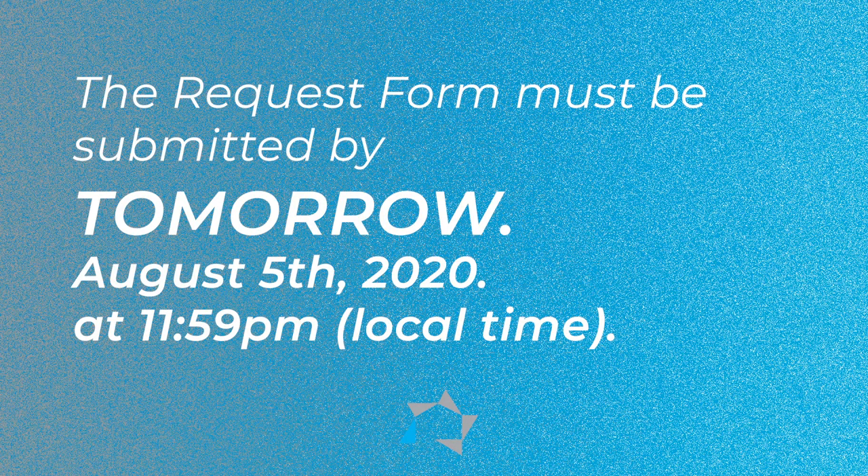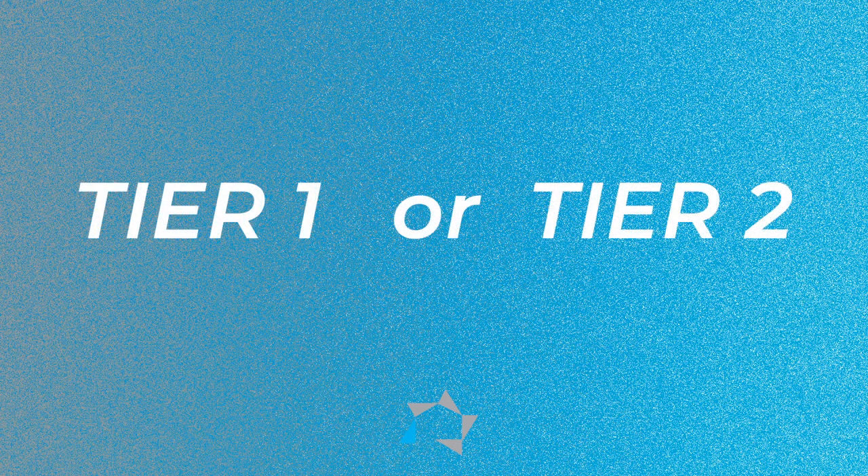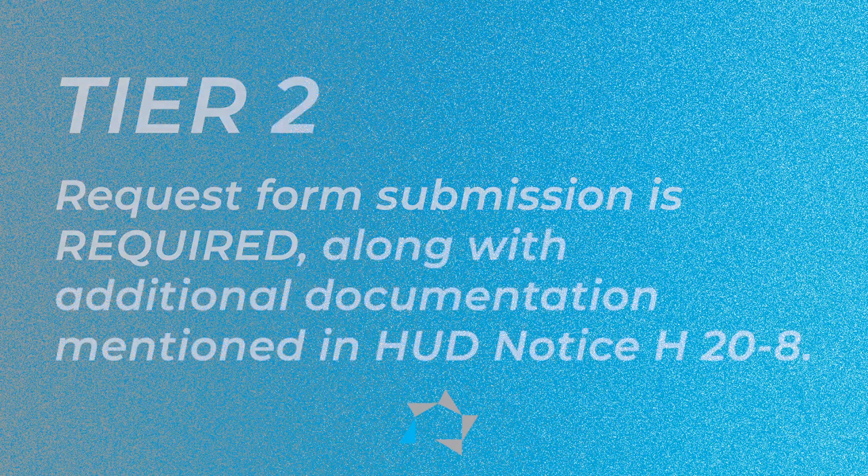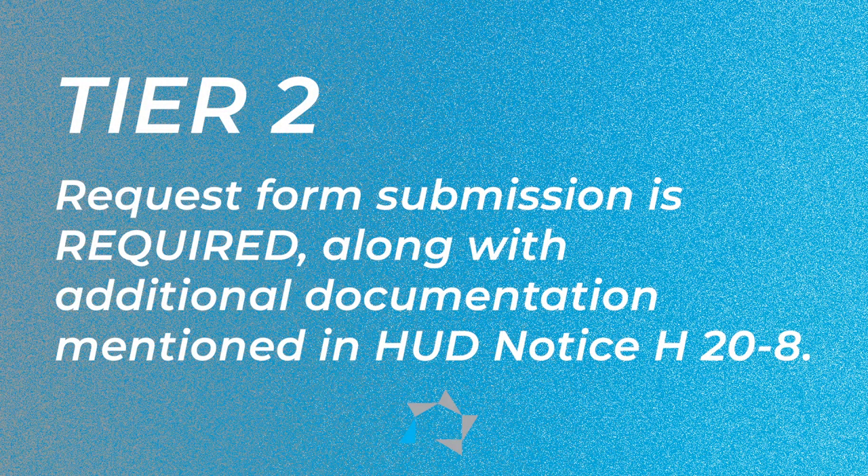There are two choices that you have. You can choose tier 1 or tier 2. If you choose tier 1, the only thing that is required to be submitted is the form. If you choose tier 2, you have to submit the form with some additional documentation that you can find in the HUD notice.